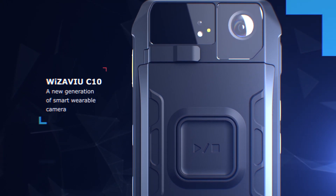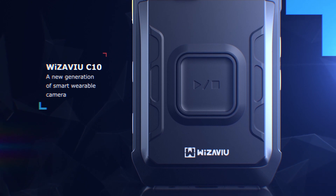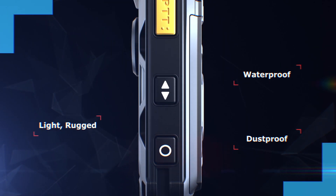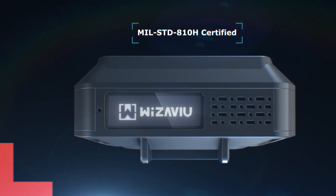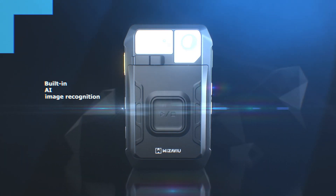Weez-A-View C10 is a work of art from Weebase's new generation of smart wearable camera. Light, rugged, waterproof and dustproof. MIL-STD-810H certified. Built-in AI image recognition, suitable for use in professional markets.